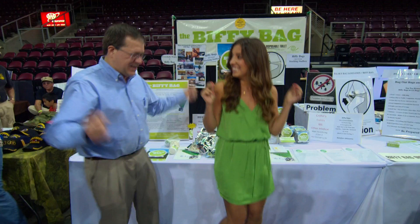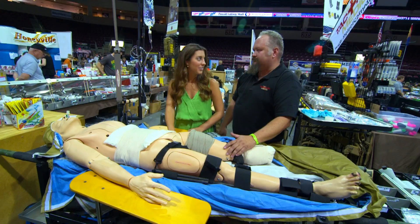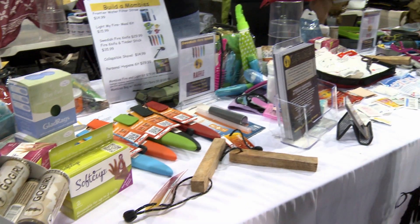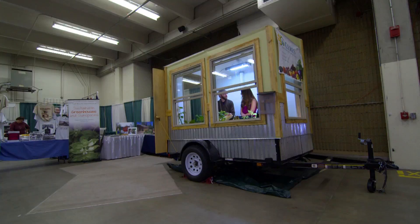No odor. No mess. The Arizona Survivalist and Prepper Expo had everything an aspiring or experienced prepper could want. But this state isn't the only prepper hotspot — next time, I'm headed to the Self Reliance Expo in the mountains of Colorado.